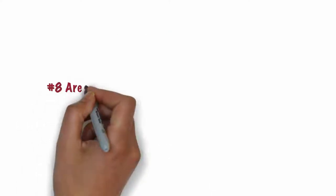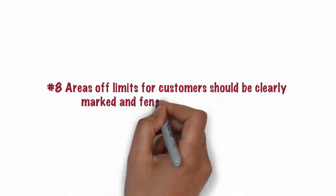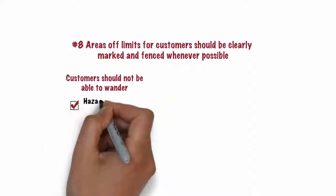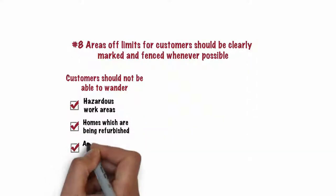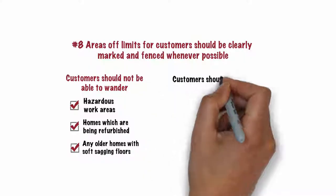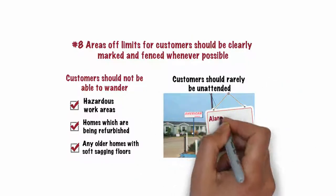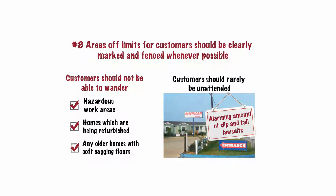Number 8. Areas off limits for customers should be clearly marked and fenced whenever possible. Customers should not be able to wander into hazardous work areas or into homes which are being refurbished. Any older homes with soft, sagging floors must be locked. Also, customers should rarely be unattended while looking at homes. Unattended customers account for an alarming amount of slip-and-fall lawsuits.